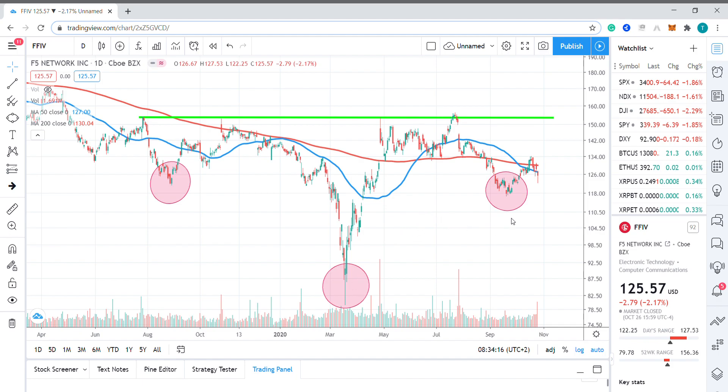What we're looking for today is an open at $131.37 after the company reported better than expected fourth quarter earnings, so that places price back up above the 200-day moving average.